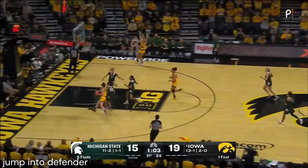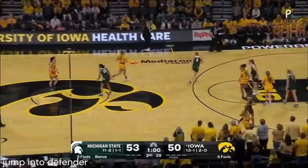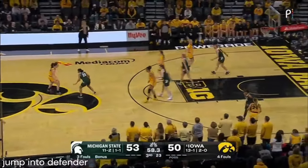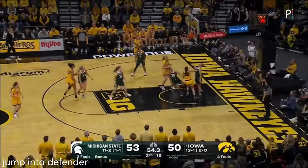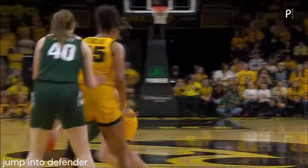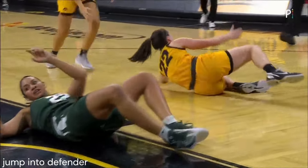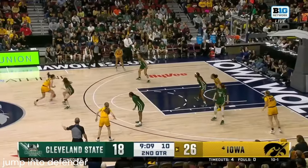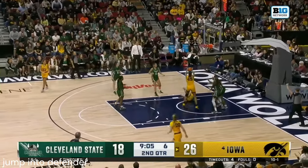Iowa breaking this press seamlessly — coast to coast. Style points on the stat sheet. Back and forth we go — Clark was outside, now she's inside. Iowa basketball. Caitlin Clark so strong when she gets downhill — she goes so fast, stays low.